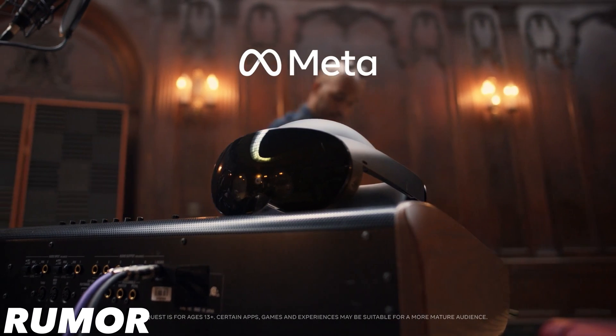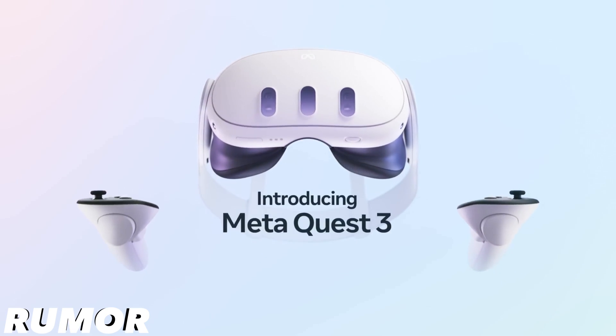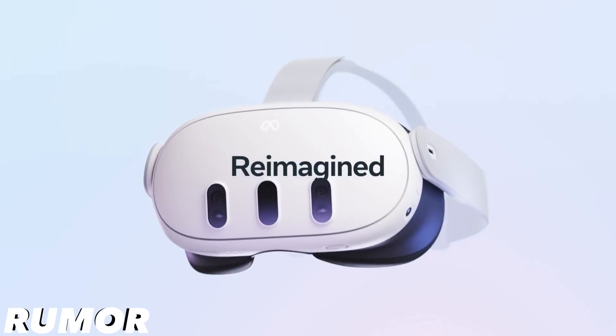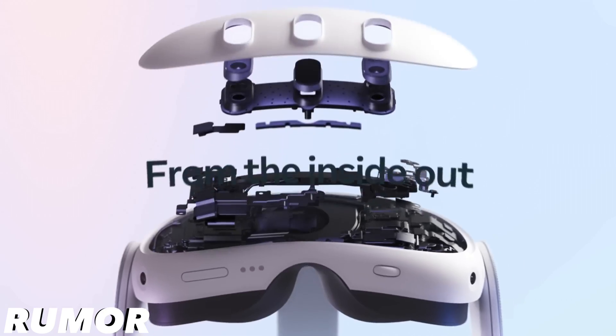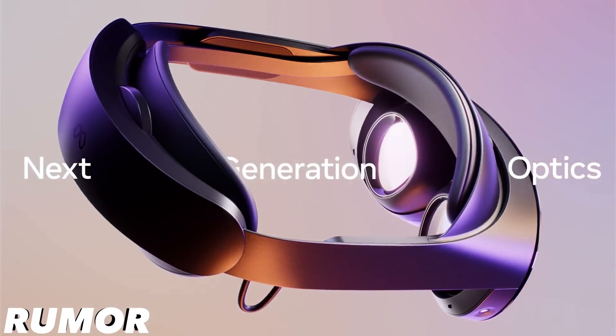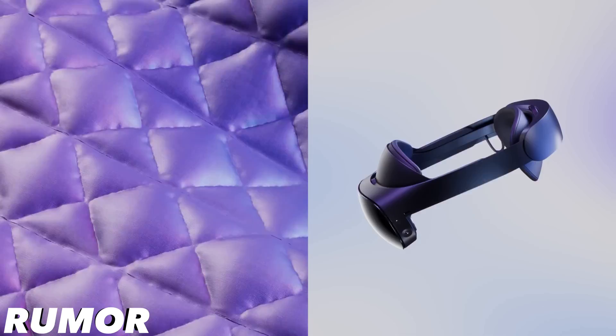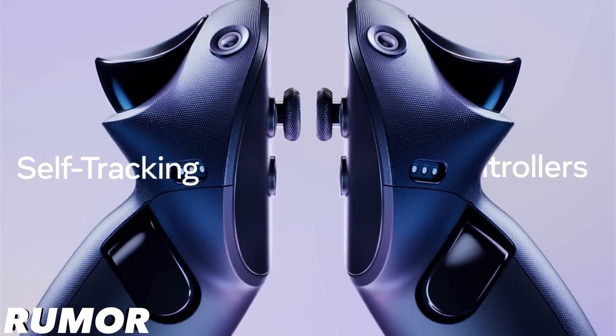Starting with MetaQuest Elite. It's been recently leaked that Quest 3 might not be the only new hardware for Meta this year, as there is also a Quest Pro successor they have yet to mention publicly. Rumors suggest the existence of the MetaQuest Elite — a highly anticipated headset that could be Meta's answer to Apple's entry into the spatial computing market.